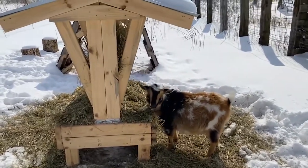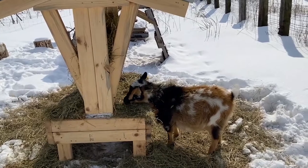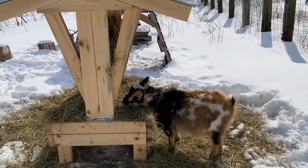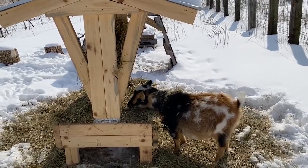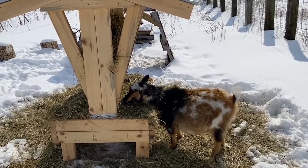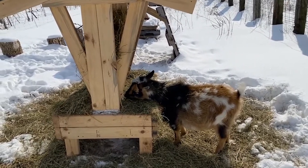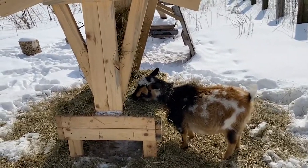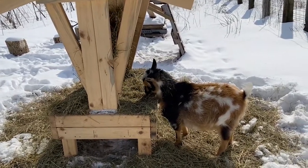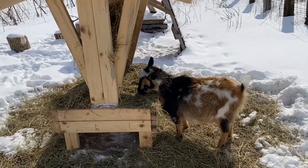We'll see in subsequent generations. I sincerely hope to get some daughters out of Sunny so I can change the course of the immune systems and parasite hardiness in her daughters by bringing in other genetics that are more accustomed to a naturally minded herd management style.